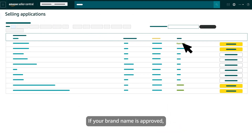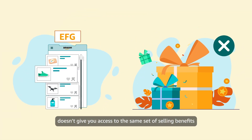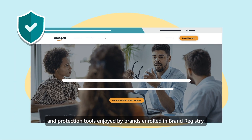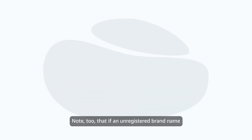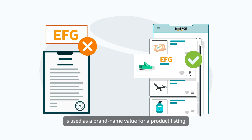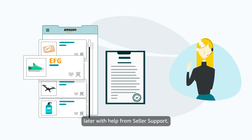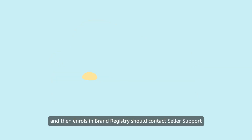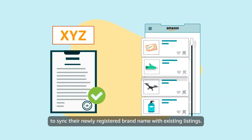If your brand name is approved, you can then use it to list products. Note that listing products using an unregistered brand doesn't give you access to the same set of selling benefits and protection tools enjoyed by brands enrolled in Brand Registry, and you don't have the same level of control over your product detail pages. Additionally, if an unregistered brand name is used as a brand name value for a product listing, that listing can only be associated with a registered brand later with help from Seller Support. A brand that originally lists products using an unregistered brand name and then enrolls in Brand Registry should contact Seller Support to sync their newly registered brand name with existing listings.